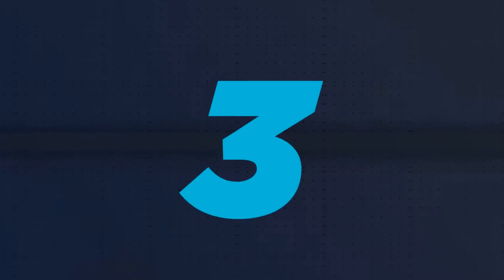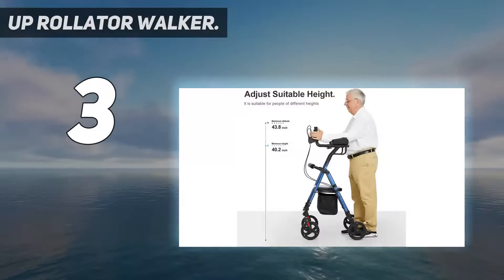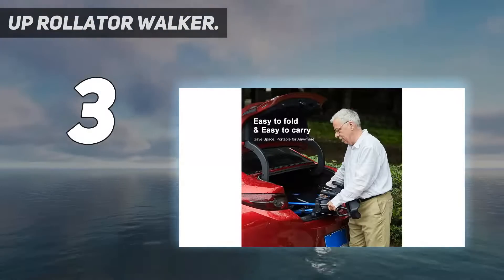At number 3: the Up Rollator Walker. Its sturdy triangular main frame brings more stability and supports up to 300 pounds.